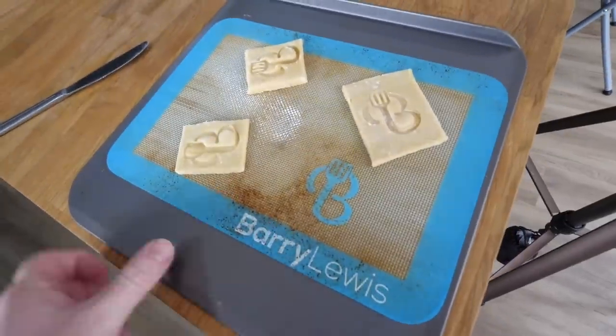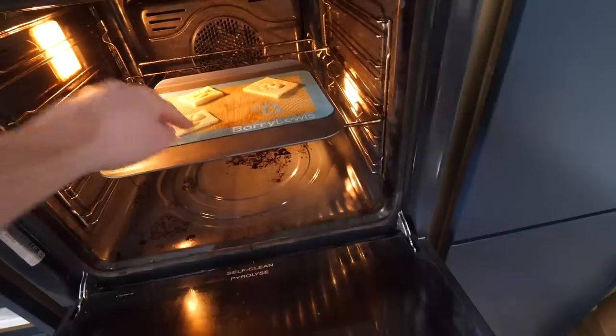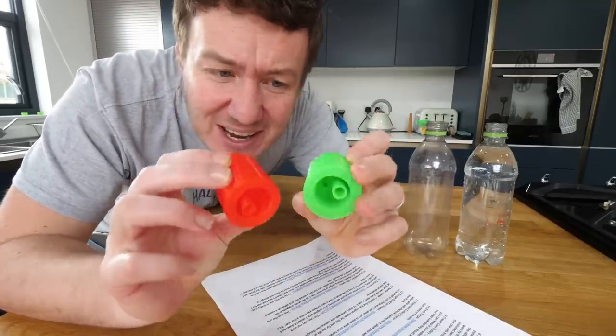Some Barry Lewis biscuits — this is the logo stamp. They've been chilled for at least 10 to 15 minutes in the fridge to firm up. These will not take long to bake. This next one should be amazing — I was looking at these the other day going, what the heck are they? I only need one.